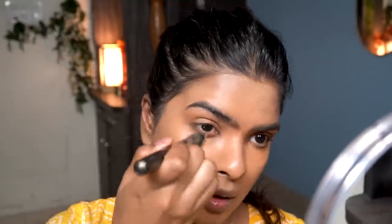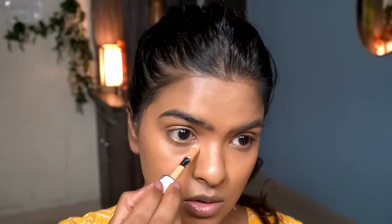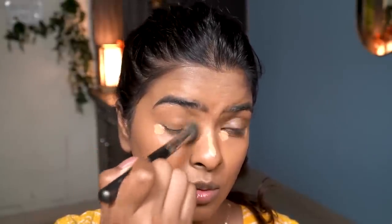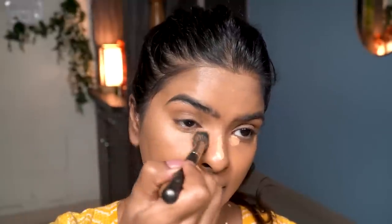Now I use my concealer brush to blend the concealer. I also highlighted my under-eyes using the L'Oreal Infallible Concealer in shade 317 — a little on the inner corner, outer corner, and T-zone. I blend from the inner corner outward so the inner corner acts as a highlight, then tap it in. Look how beautifully highlighted the skin is! I also highlight the T-zone area.